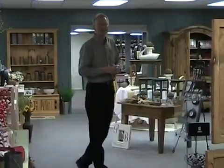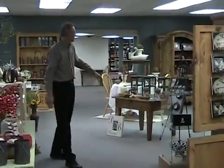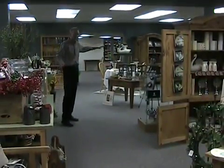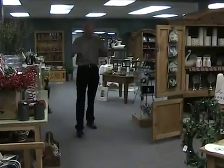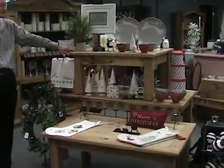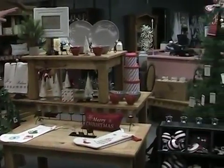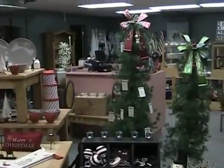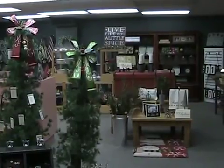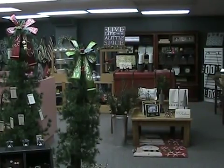Up here in our home furnishing department, a lot of fun gift ideas and items to decorate your home with. We have a lot of fun pictures, candles, and table accessories — just fun knick-knack things that can really accessorize your home. We also have a good selection of Christmas items, which is fun as we approach the holidays — not only for your trees but for your kitchen. We've kind of remodeled up here recently, so if you haven't had a chance to come up, come see the new things we've got going on.